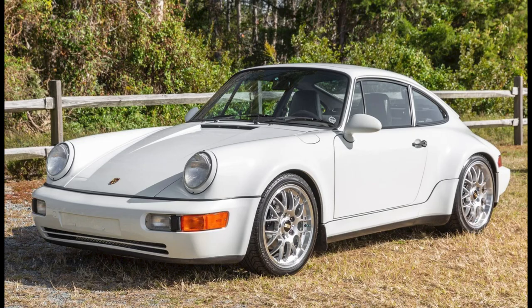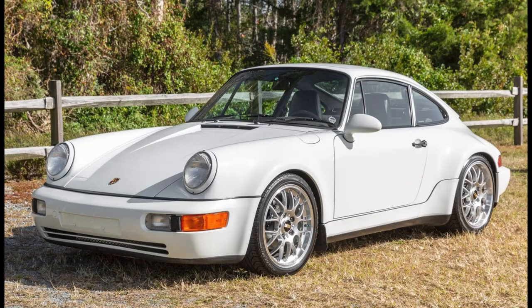A Grand Prix white 1994 911 C4 widebody with 71,000 miles sold for $153,000. One of 267 widebodies delivered to the U.S., this uncommon 993 was well sold.